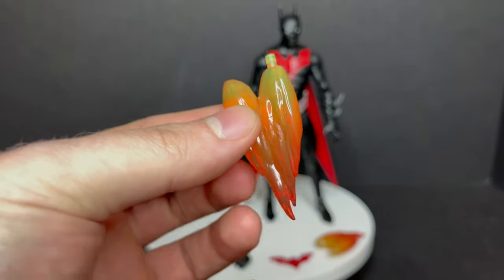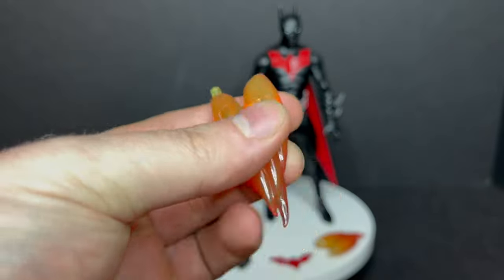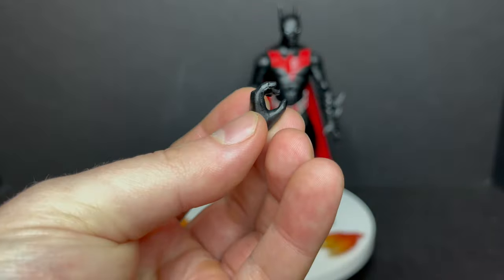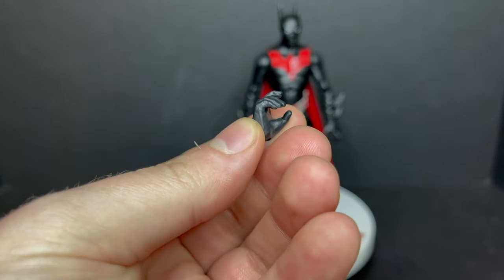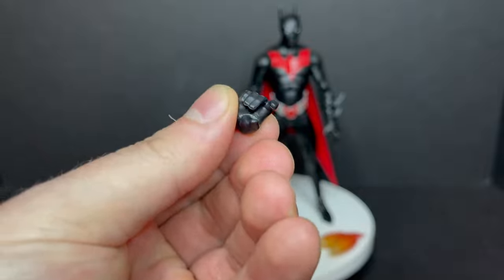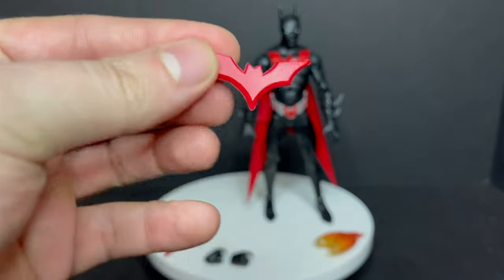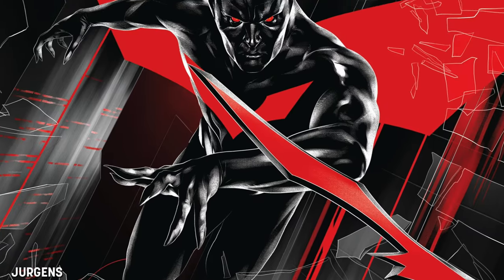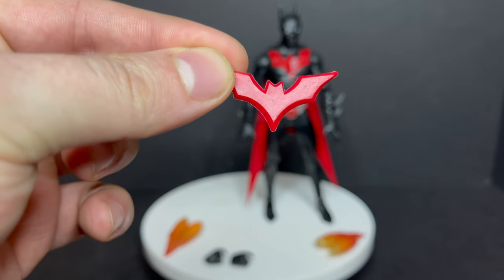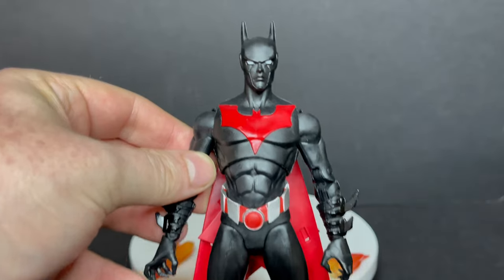You do get the classic boot thrusters, which are integral for Batman Beyond and what the other Target exclusive release was lacking — it's almost like they want us to buy both. You get extra hands: weapon holding hands, Batarang holding hands. And then you get what I'm pretty sure is a Rebirth Batarang — or they're just kinda going with the flow. From this Rebirth cover, that looks like it. Not a bad Batarang, but the other Target version comes with the Batarangs you want.